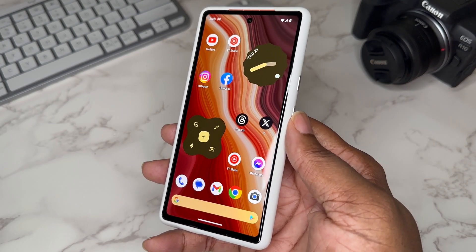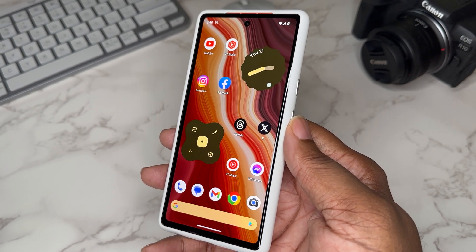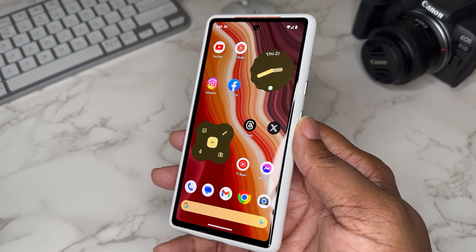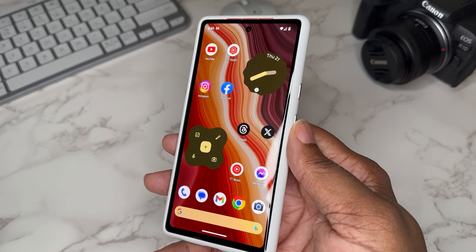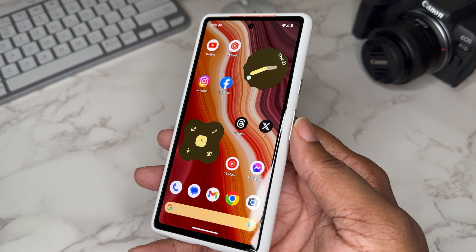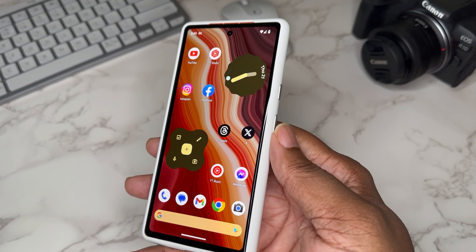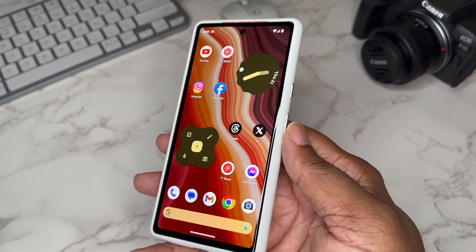At first I thought maybe the webcam feature was a Pixel 7 Pro thing when I saw it on the internet, but when I actually tried it on the 7a it worked flawlessly. I haven't used it for any serious amount of time to see exactly how it performs as a webcam, but the functionality is there — it does turn on, it does work. Big shout out to Google on that.